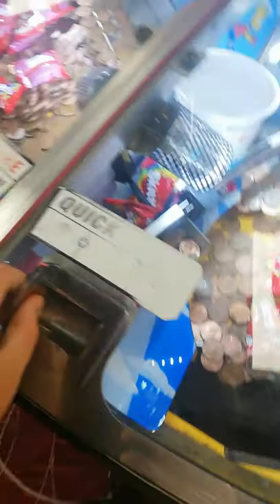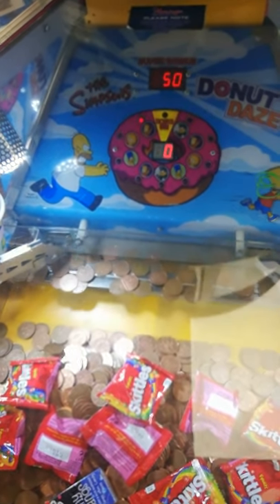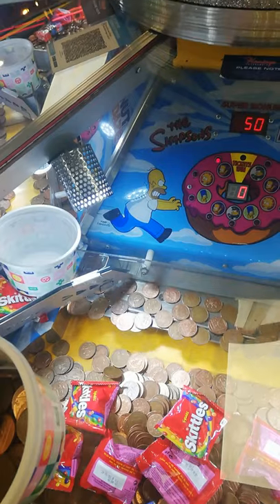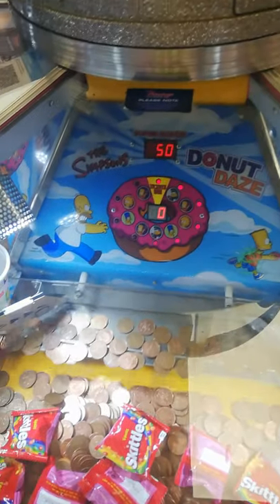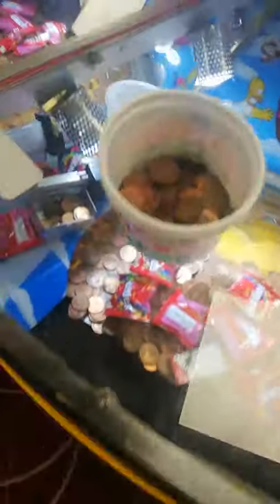It's very loud in here but I'm on the 2p machines, let's go. I'm almost there, I'm getting this one this time I reckon. There we go — oh it's heaven.